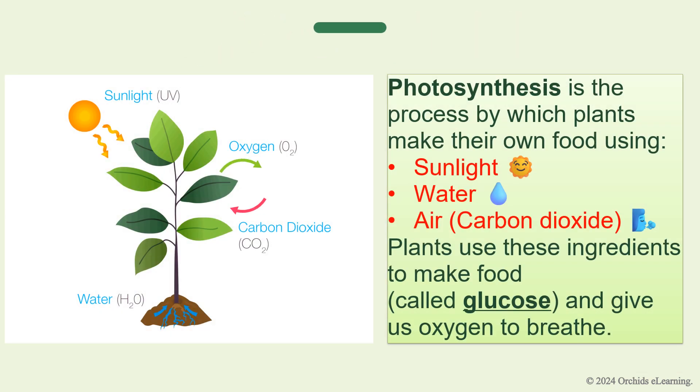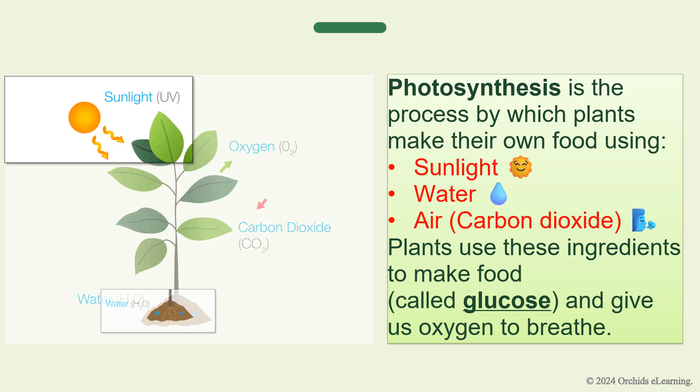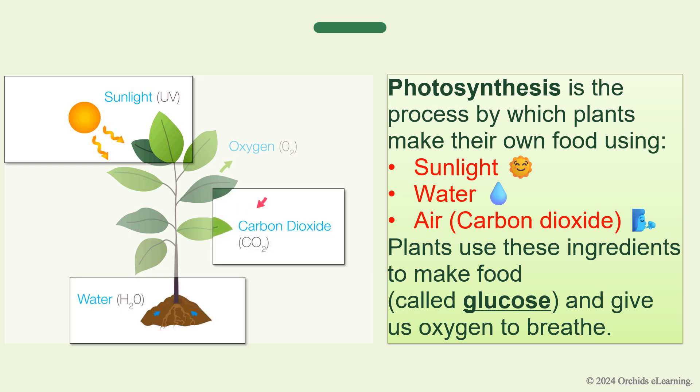Photosynthesis is the process by which plants make their own food using sunlight, water, and air — carbon dioxide. Plants use these ingredients to make food called glucose and give us oxygen to breathe.